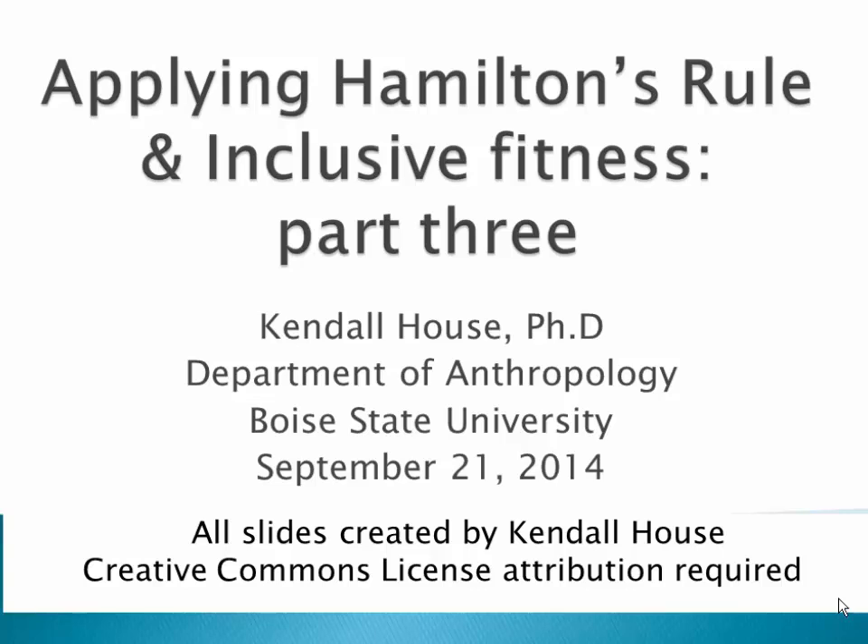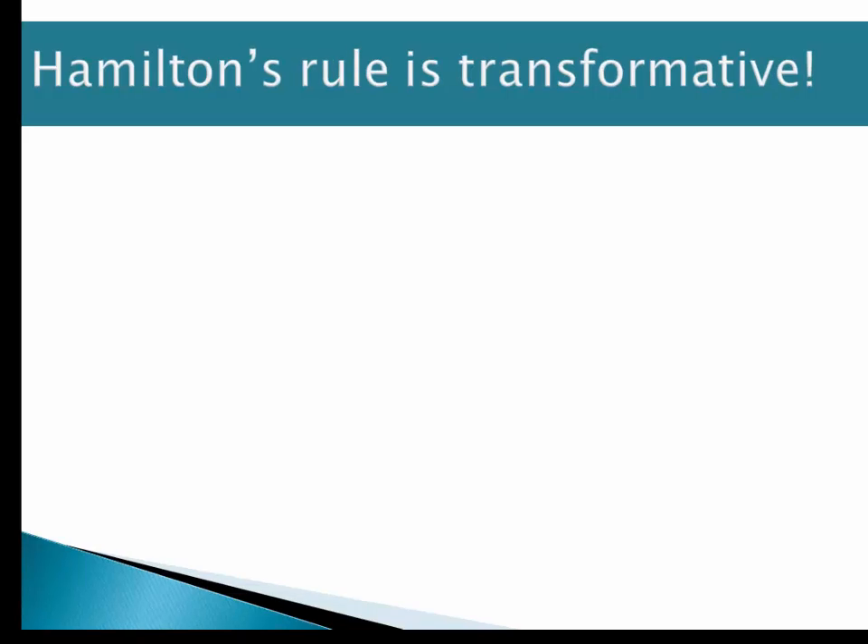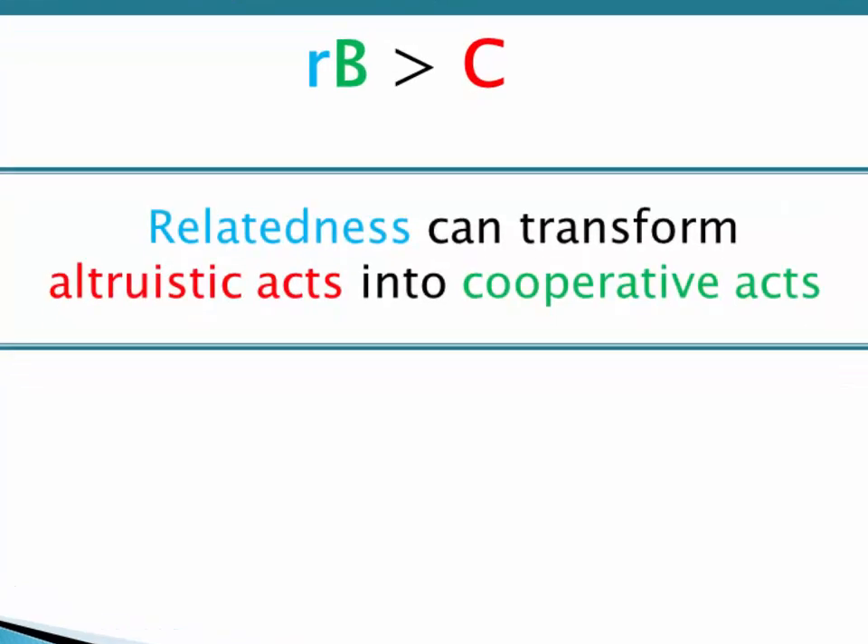This presentation is called Applying Hamilton's Rule and Inclusive Fitness, Part 3. Hamilton's Rule is transformative, and here we're going to focus on the basic logic of it again. This little mathematical model where R times B is greater than C — if we apply that to the study of animal behavior, we can find that relatedness can transform altruistic acts into cooperative acts. This is right at the heart of the application of Hamilton's Rule to altruistic behavior.